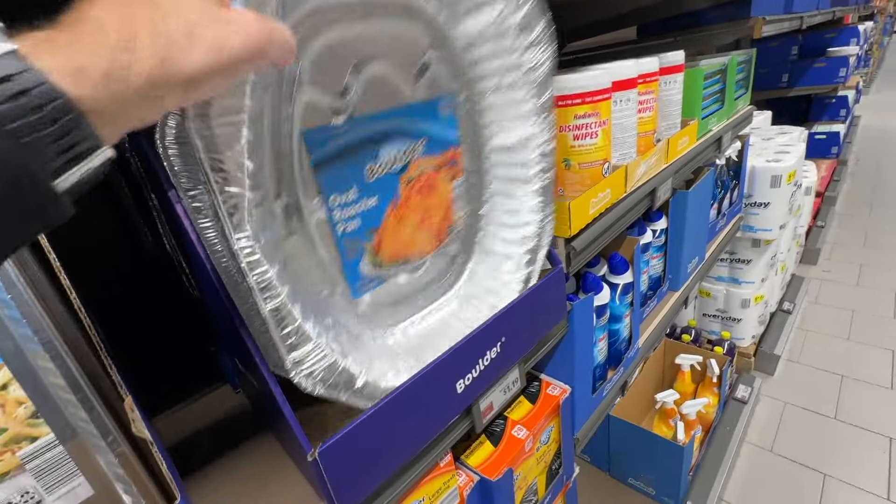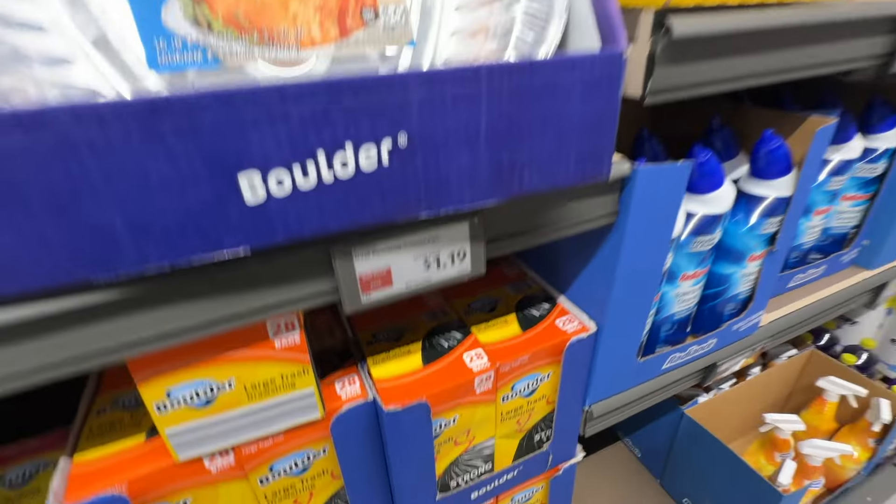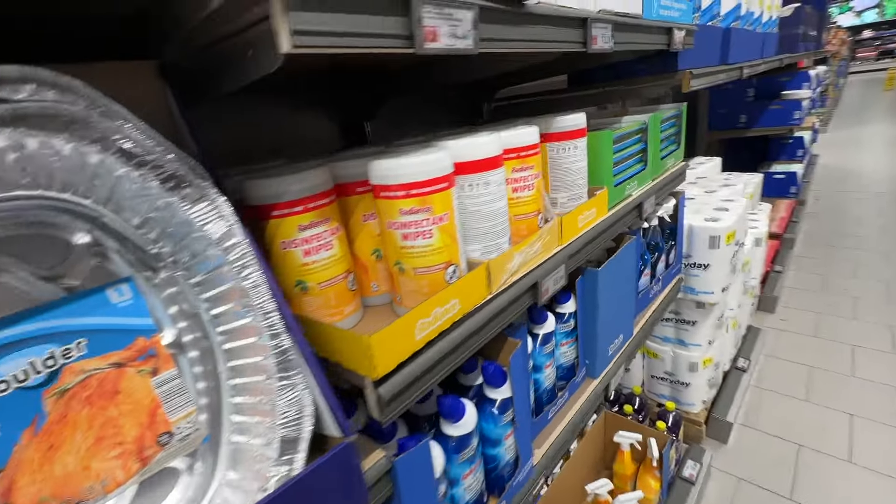A lot of people talk about Aldi — what they have available, their pricing, and their quality. Their quality is not bad, I have to tell you. It's really decent, like these turkey pans — they're $1.19, and it's a great deal and they're high quality.